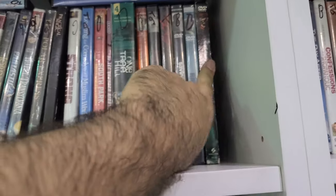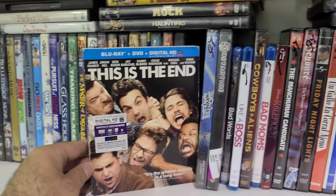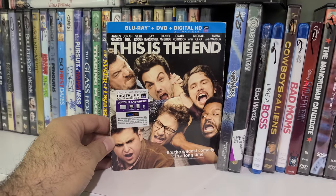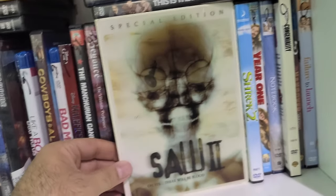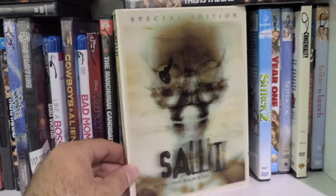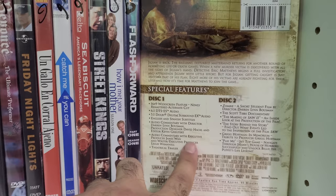As far as PG-13 remakes go, I thought Prom Night was pretty good. Here is This Is the End — maybe it comes with a digital and a slipcover. Saw 3 had my attention — it looks like there's a little lenticular, or wait, this is Saw 2. Saw 3 is kind of the best one.